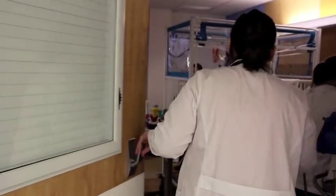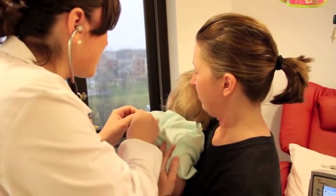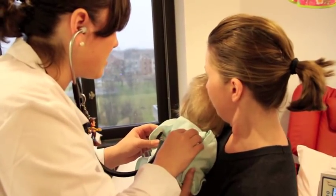Here at Nationwide Children's we see a huge variety of patients, anywhere from newborns all the way up to adults. We see a wide variety of diagnoses, ranging from general pediatrics to very specific problems that fall within subspecialties.